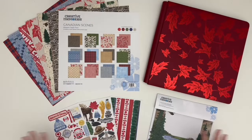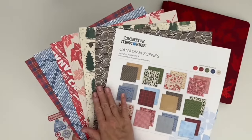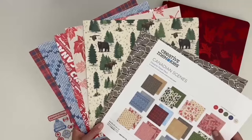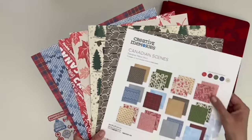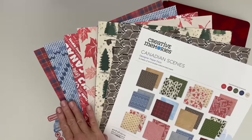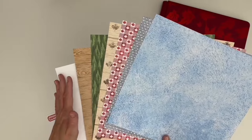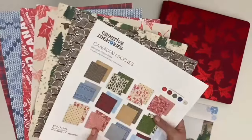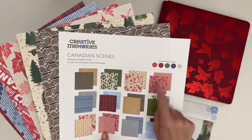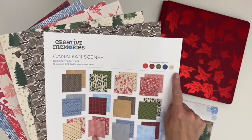Now let's travel north across the longest border in the world to celebrate Canada with the Canadian Scenes collection. The Canadian Scenes paper pack features hero patterns such as geese, moose, bear, and beavers, falling leaves, text art, a cozy sweater knit, and a traditional tartan, plus ice patterns, maple leaf, trees, and wood grains — all coordinating with CM custom cardstock colors of red, cranberry, avocado, blue, and beige.